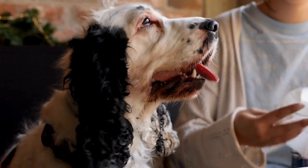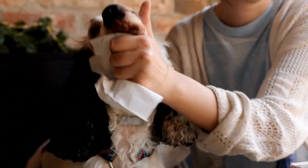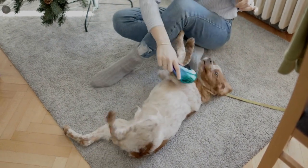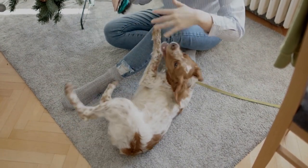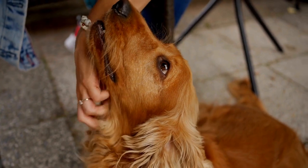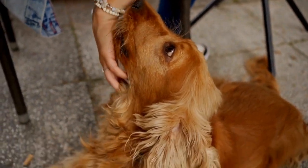The Brittany Spaniel, on the other hand, hails from the province of Brittany in France and has a history that dates back approximately 150 years. Named after their place of origin, these Spaniels were primarily bred as versatile hunting dogs capable of pointing, flushing, and retrieving game. The Brittany Spaniel quickly gained recognition for its exceptional skills and was eventually introduced to the United States, where it became a favorite among avid hunters.